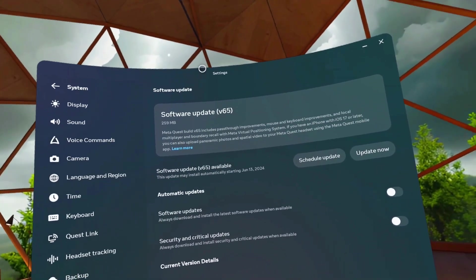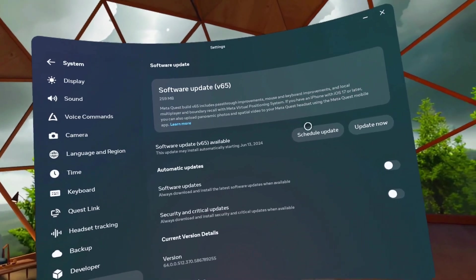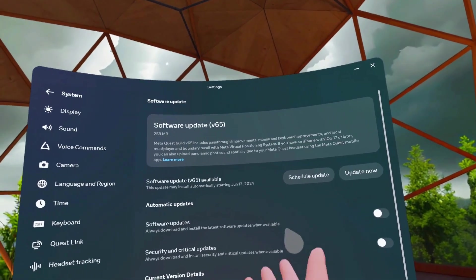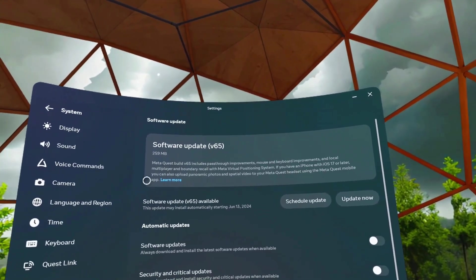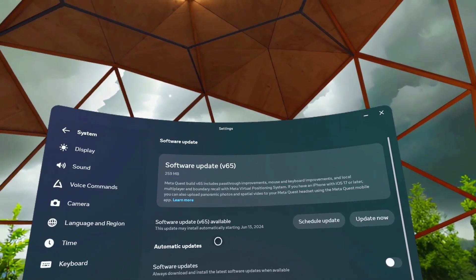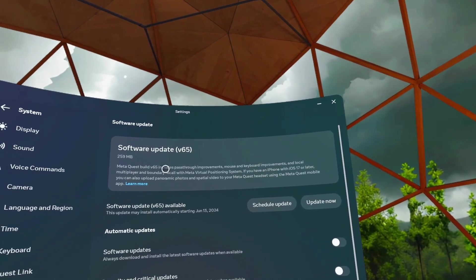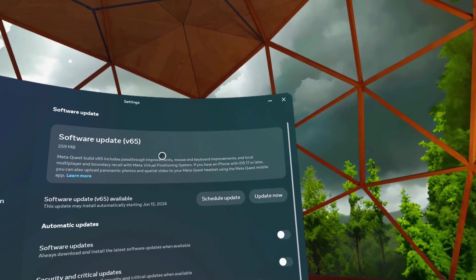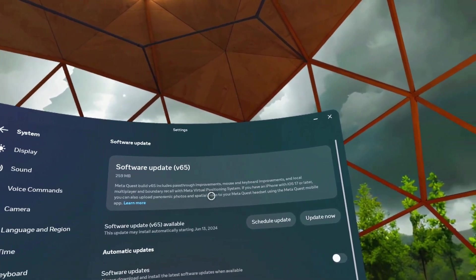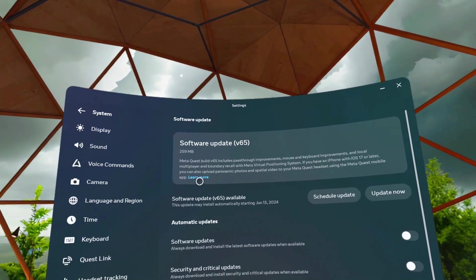So software update version 65 — I have not updated it yet. I just checked it a little while ago and saw that it was available. Notice the file size doesn't seem very big. From what I see, it doesn't really do much, at least for the Quest 2. Pass-through improvements — I still think that's probably for Quest 3. Multiplayer boundary recall — I wouldn't really be able to test that; I don't have an iPhone.